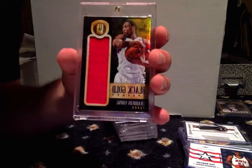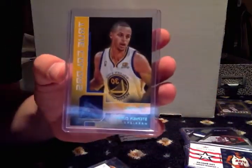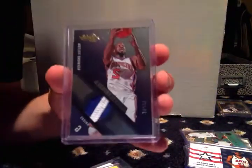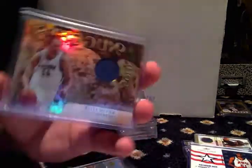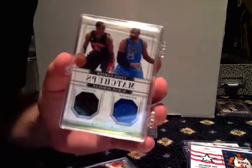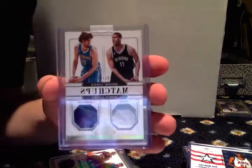Thaddeus Young Gold Standard, out of 20. Joe Johnson, out of 49. Stephen Curry — that one's not numbered. Raymond Felton patch, out of 25, so that's low. Dwight Howard, out of 299. Kevin Love, out of 199. Vince Carter, DeMar DeRozan, out of 99. The Lopez brothers, out of 99.